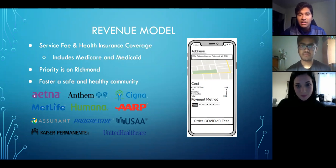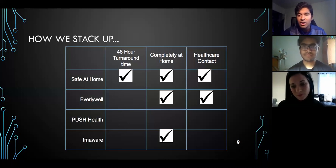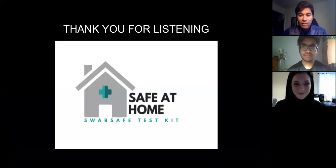In comparison to our competitors, our primary advantages are our fast turnaround time, being completely at home, and having a physician on-call that can help with any mental health crises if the patient tests positive. Thank you so much for listening. We are Swab Safe Test Kit. Thank you.